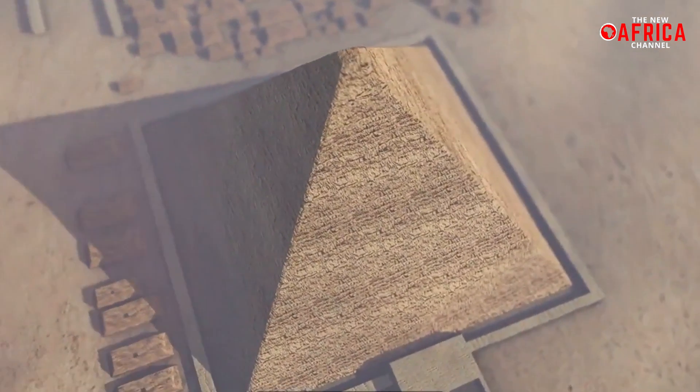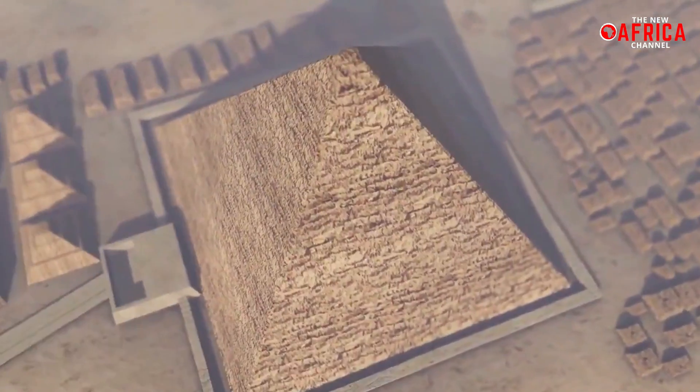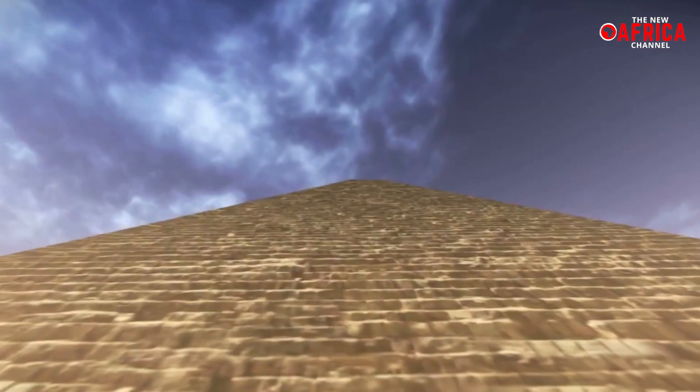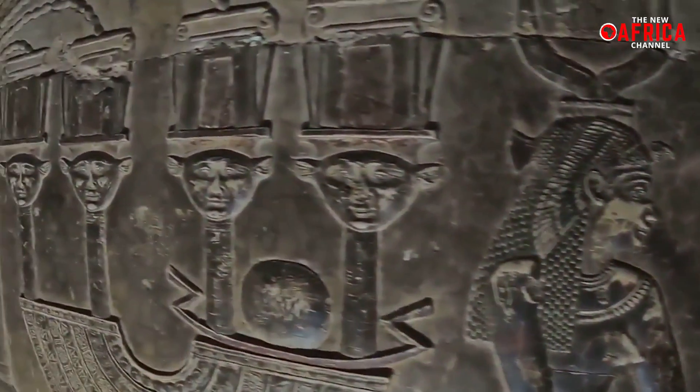This extraordinary find reminds us of the intimate connection between geography, climate, environment, and human behavior — a connection that has profoundly shaped Africa's history. It is a testament to the enduring legacy and advanced understanding of nature and engineering possessed by our ancestors.